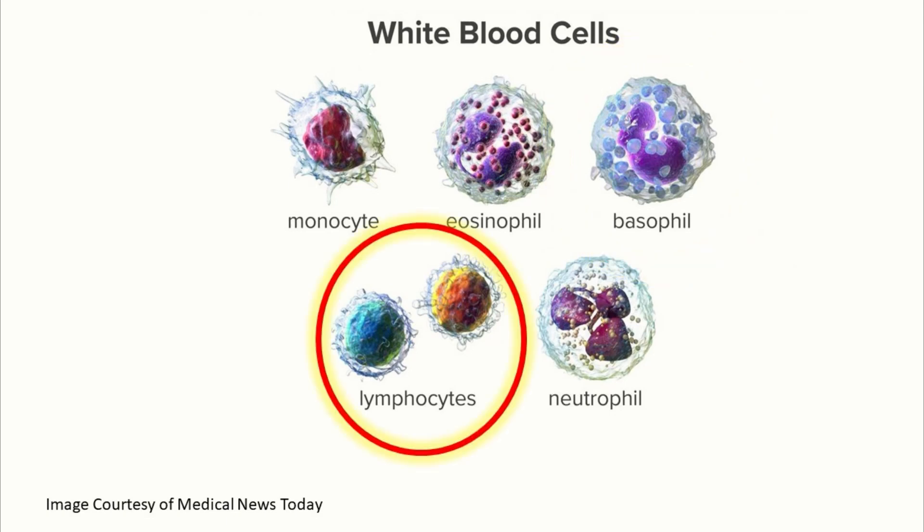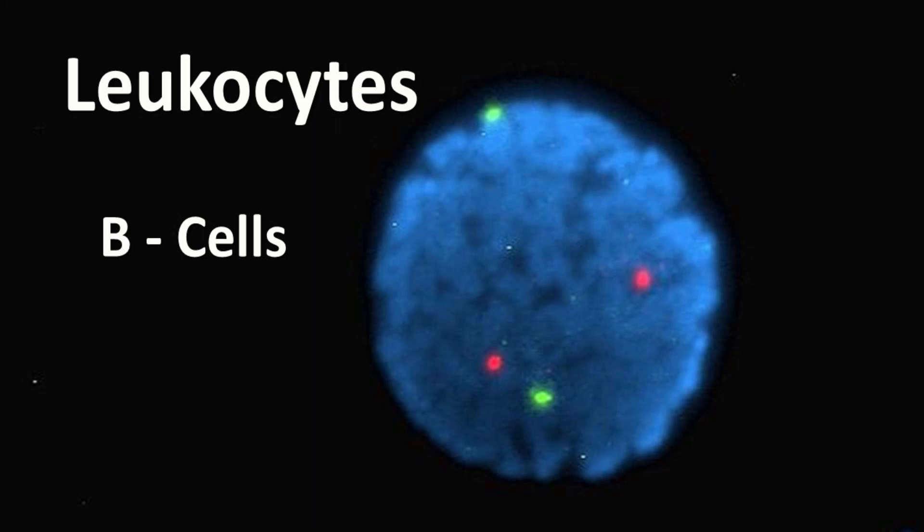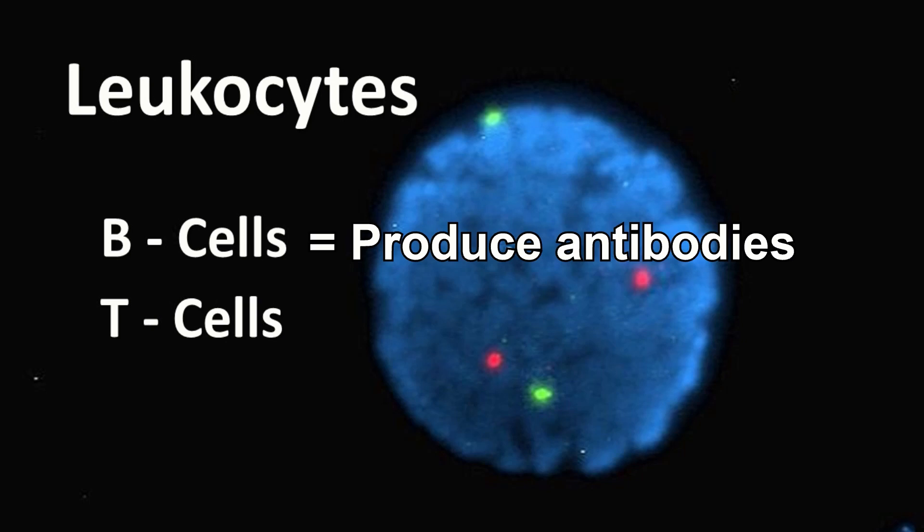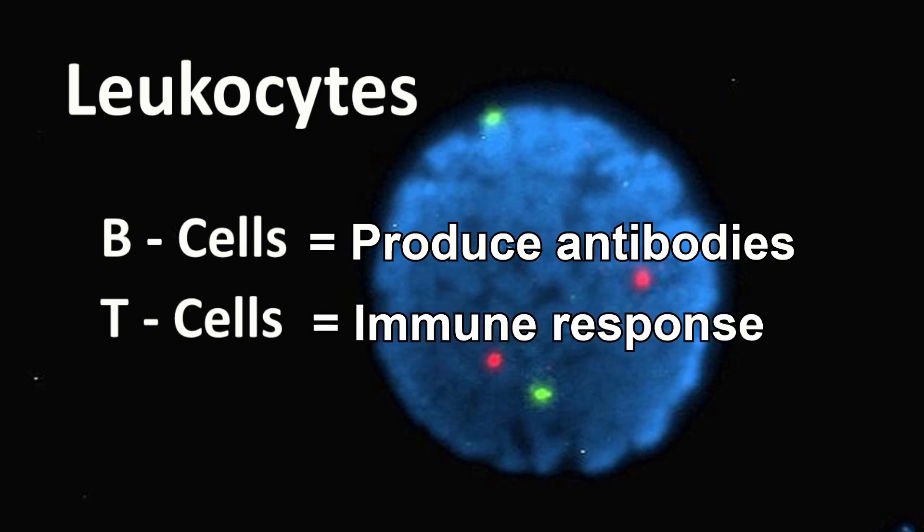Lymphocytes, a type of leukocyte, hold the key to our immune system's memory and coordination. There are different types of lymphocytes, and we will talk about them again later when we cover the immune system, but for right now it's important to know the basics between two of these types: B cells and T cells. B cells produce antibodies that recognize and neutralize specific pathogens, while T cells orchestrate immune responses either by directly attacking infected cells or by coordinating the overall immune defense.